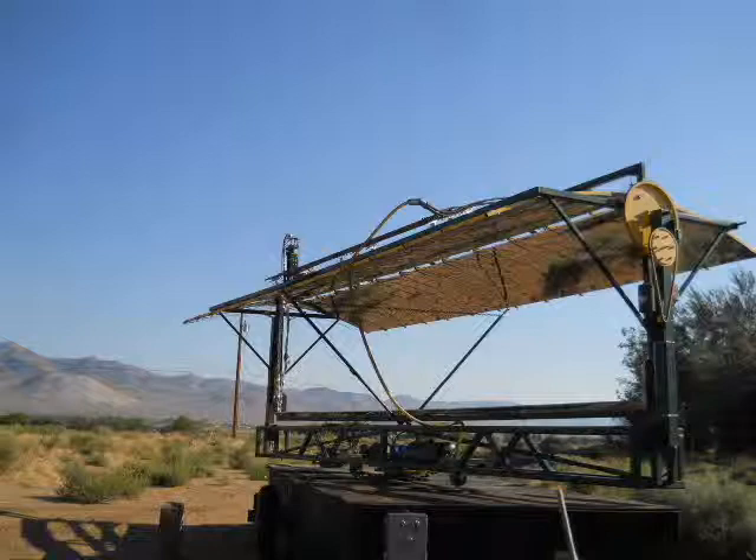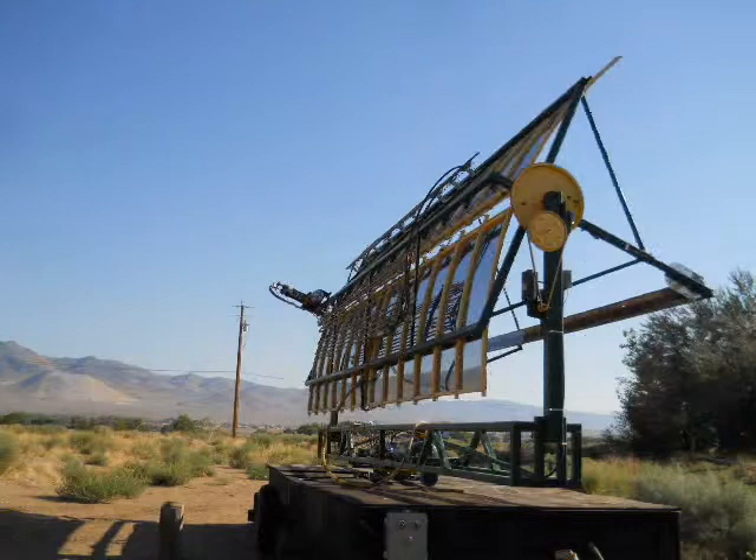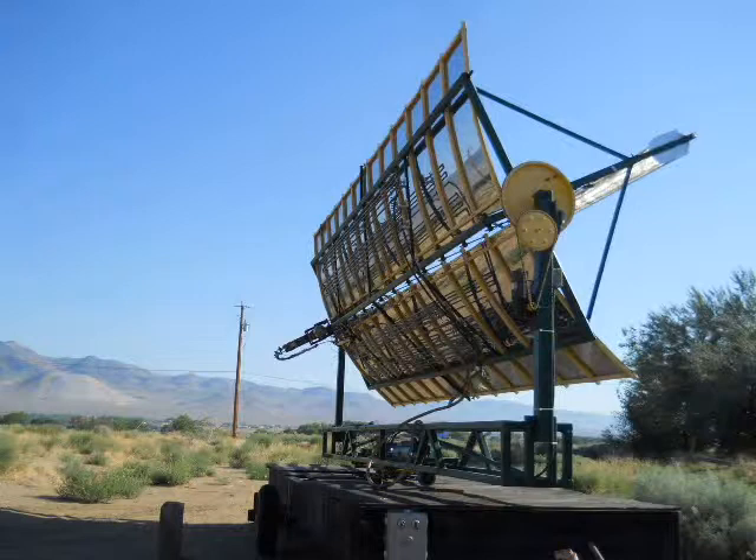The machine can convert solar radiation into high-pressure steam, then into electrical energy. It will develop about 3-5 kVA while tracking the sun on its arc.